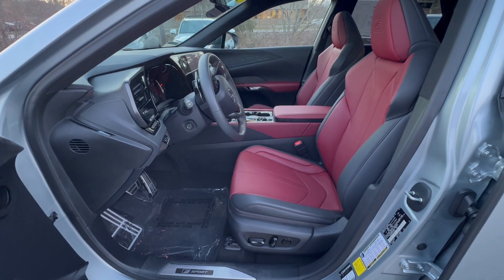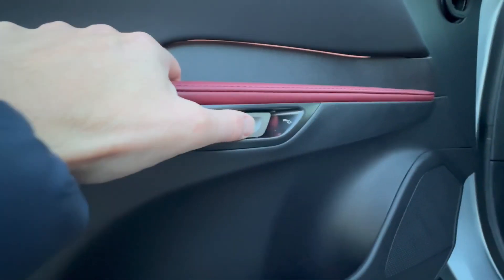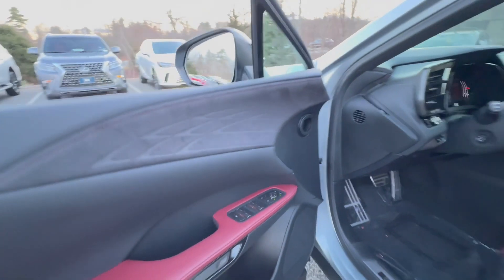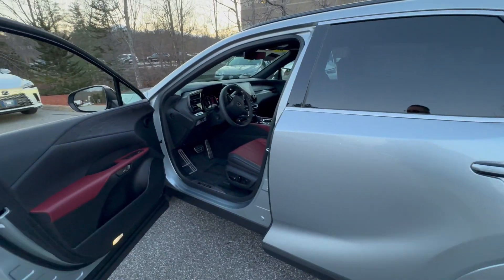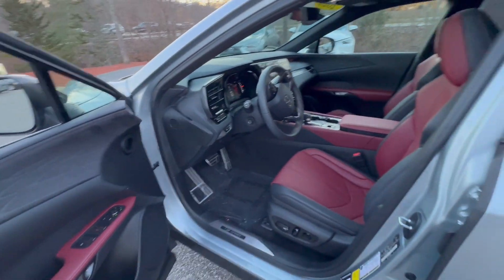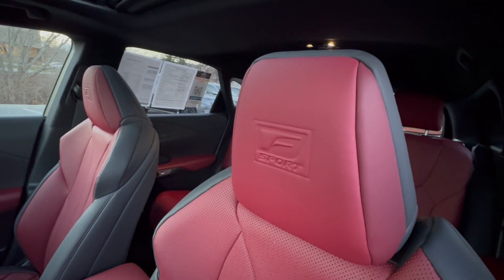There's a really cool new feature called the digital latch with safe exit assist. You push it to unlock and release the door, but if the vehicle's sensors detect a vehicle or moving object coming down the side and you try to open the door, it will not open — that could actually save your life. Congratulations to Lexus on that one.